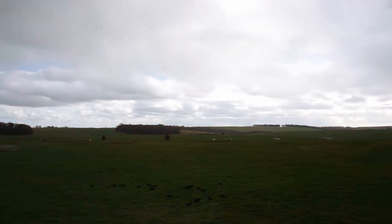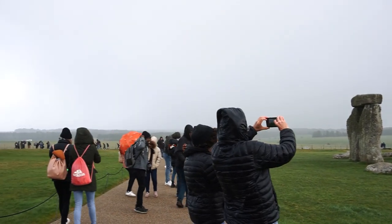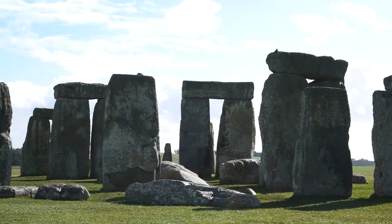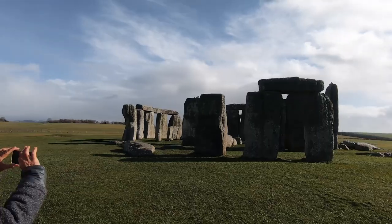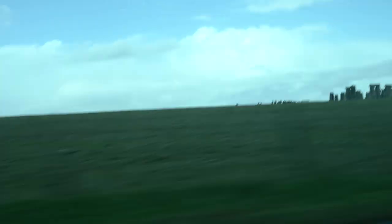In true British weather, it was sleeting down about five minutes ago and now look how beautiful it is — all sunny and really beautiful. My top tip would be to definitely check the weather forecast if you're coming to Stonehenge, especially in winter or springtime, and make sure you bring an umbrella because the weather changes so rapidly. For the best trip, definitely check the forecast.